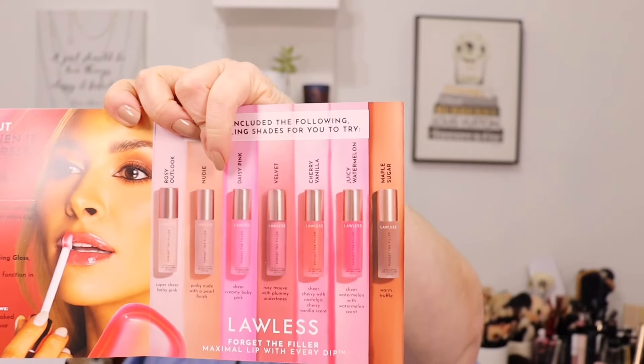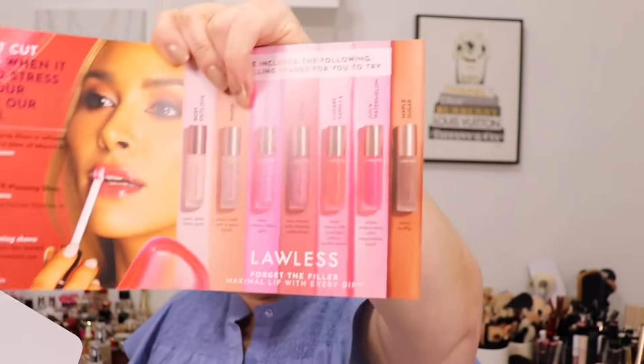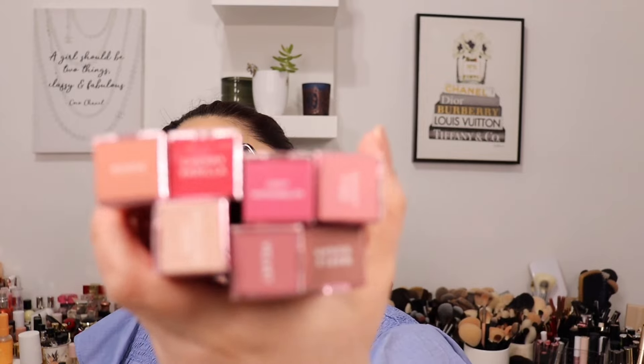I got a box from Lawless — they sent me their Forget the Filler Gloss in all shades, plus a cute little heart lip mirror. There are seven shades: Nudie, Cherry Vanilla, Juicy Watermelon, Daisy Pink, Rosy Outlook, Velvet, and Maple Sugar. That's so generous. I'm going to leave a full swatch for a dedicated video, but I'll try one now.